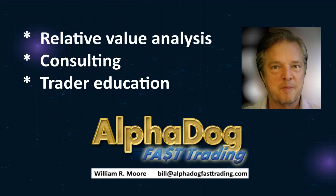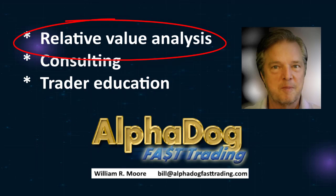Hi, I'm Bill Moore, and I'm on a mission to bring Alpha to your trading through the power of relative value analysis. If you're looking for more candlestick patterns, then this is not the place for you. But if you're looking to start trading like a professional, then stick around.